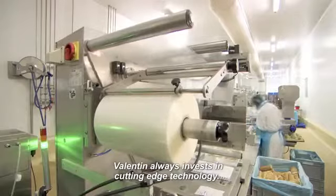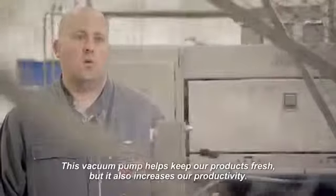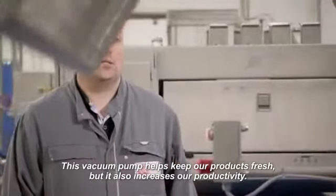Valentin always invests in cutting-edge technology. That's another reason we chose the Atlas Copco solution. This vacuum pump helps keep our products fresh, but it also increases our productivity.